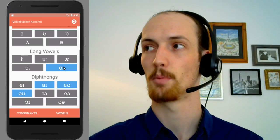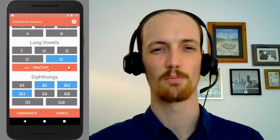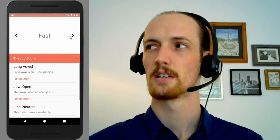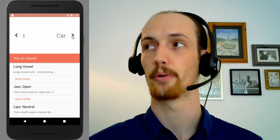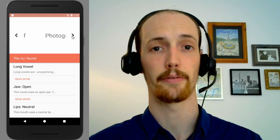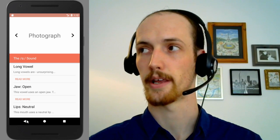Next we have the 'ah' sound, and this is sort of a smaller difference. 'Fast' — instead of 'fast', you have 'fast'. Notice again the tight jaw. Car. Car. Staff. Staff. Photograph. Photograph. You get the idea.